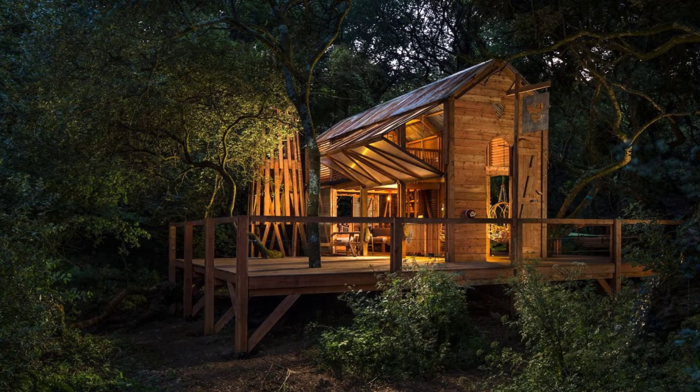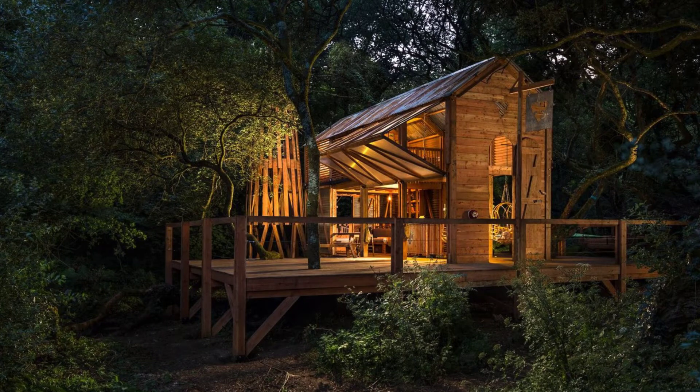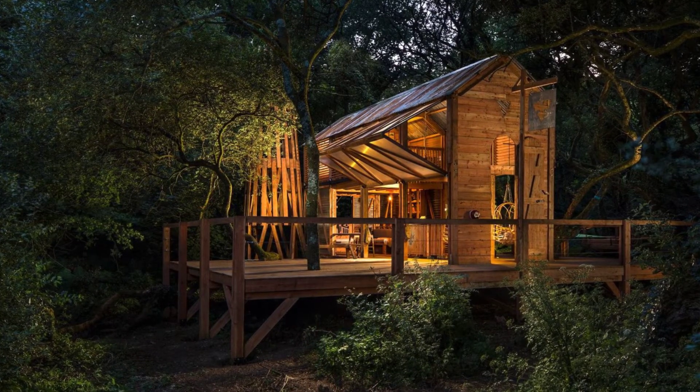Hello and welcome back to Hygge House. Today we'll be taking a look at this Danish cabin — an off-grid retreat in the Cornwall countryside.